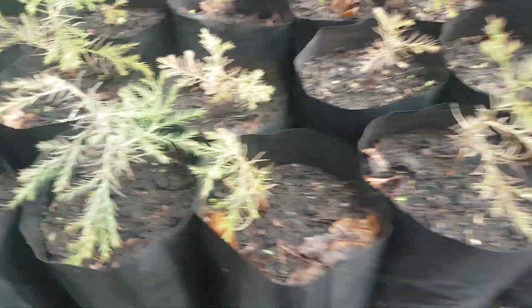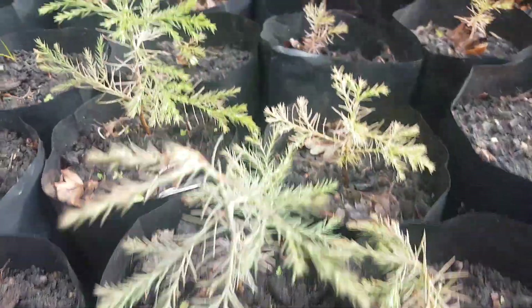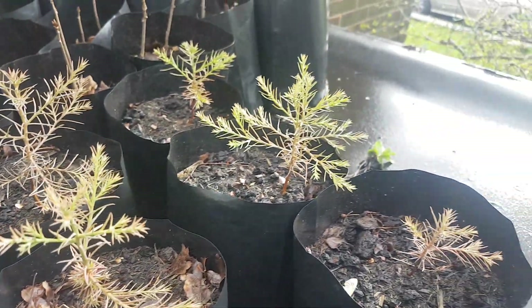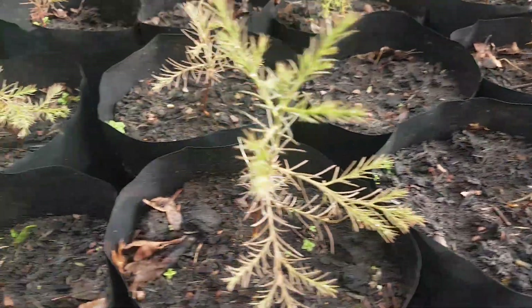Look at this — some of them are really, really going strong. A few others are a little bit of a struggle, but overall it's been great fun growing these from seed.